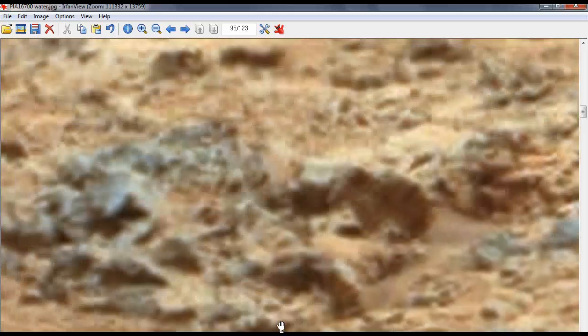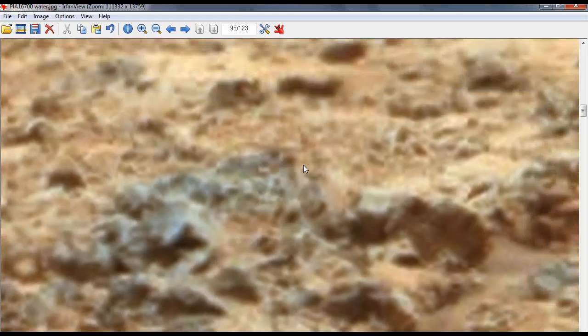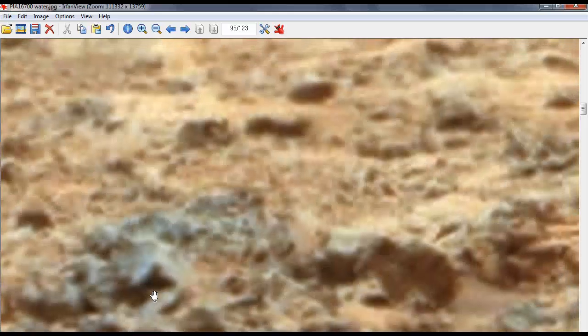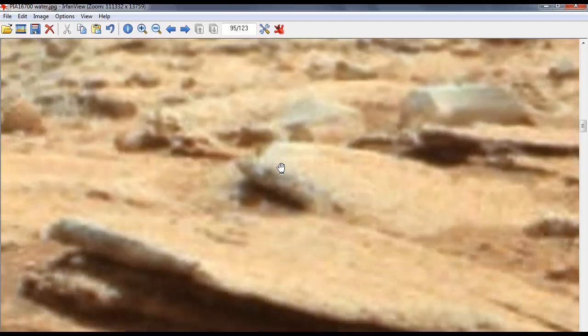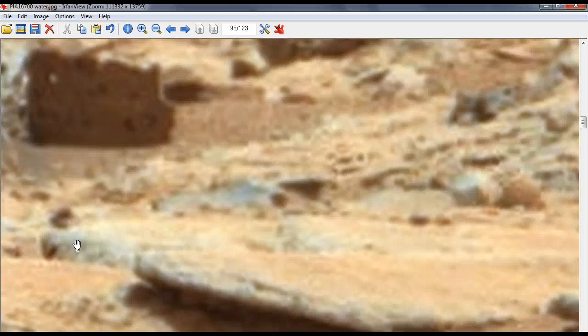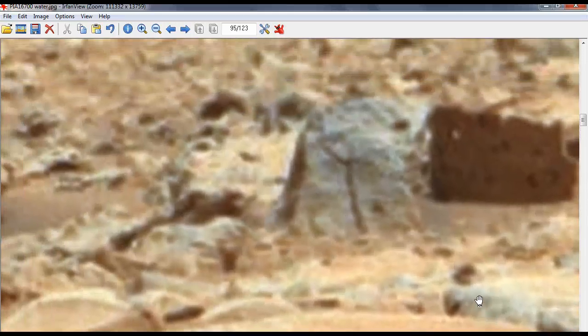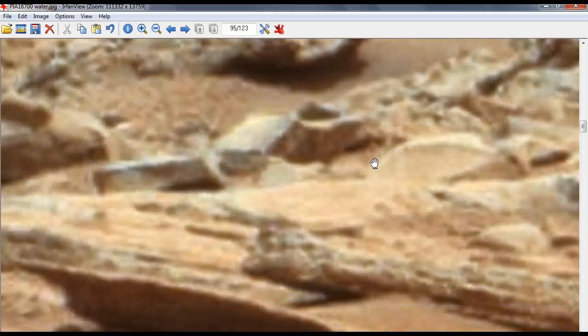I'm not too sure why they hide — well, they don't hide, NASA blurs them out. See this here — somebody's been blurred out of that picture. Sometimes they lay down. See that? It's blurred. I don't know what it is, but it's been blurred out. They don't want you to see this stuff.